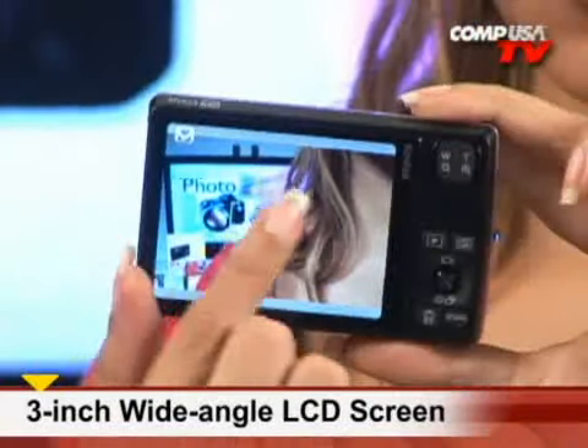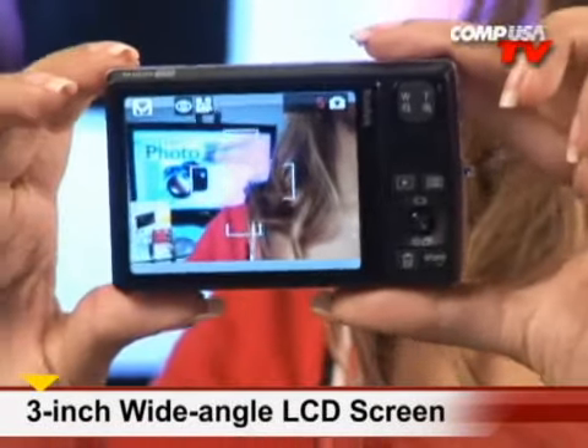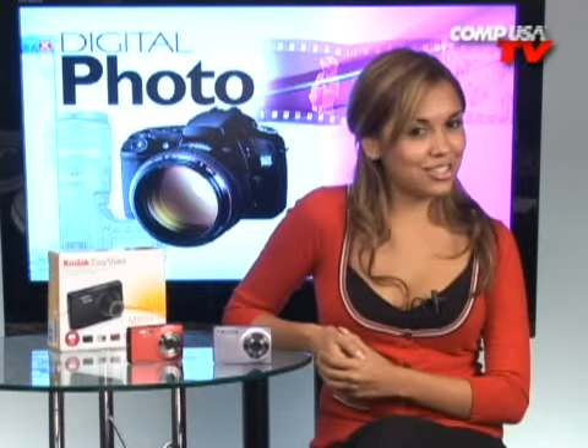It also has a 3-inch LCD display screen designed to have wide viewing angles so you can get a good look at all your awesome pictures. Whether you shoot your pictures vertically or horizontally, you'll be able to view them right-side up with auto-picture rotation.